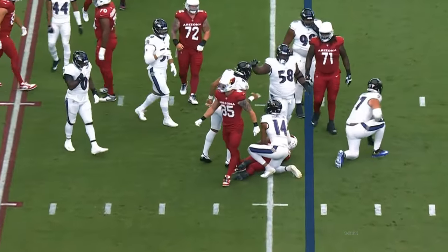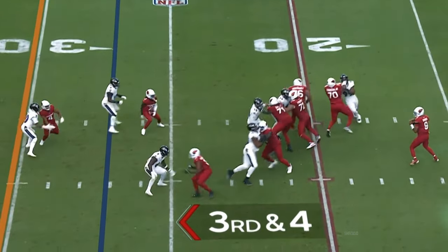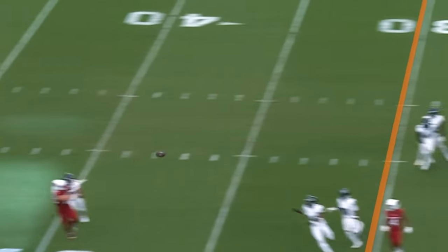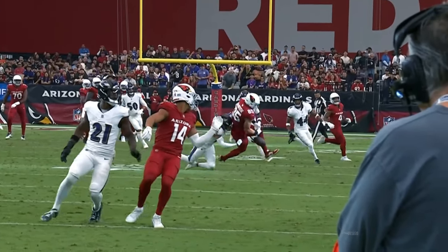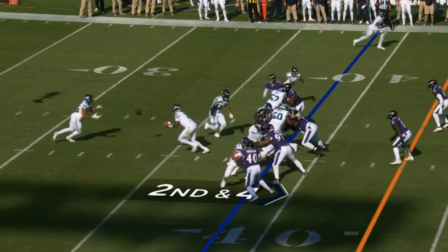DeMarcado has nowhere to go — third and four. Dobbs sidesteps, guns it. It hits the hands of McBride, but Hamilton contact immediately.